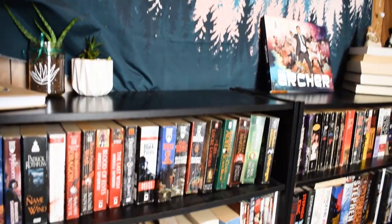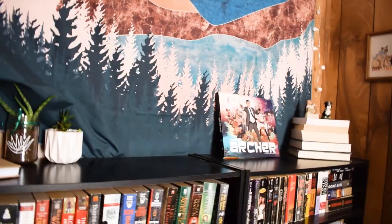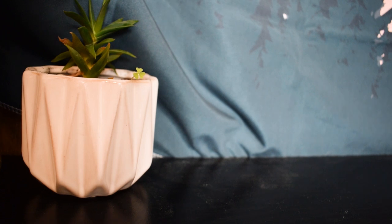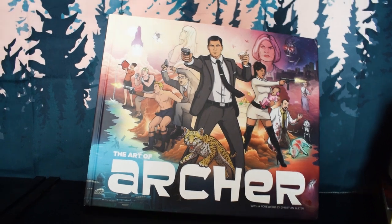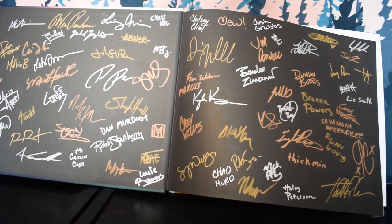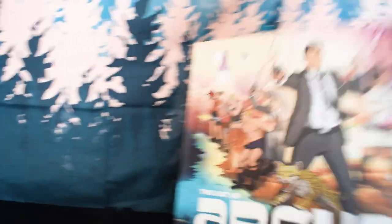Moving over to my other two short shelves — this is all new and organized, so I'm still working on how I want it to look. I have some plants over here; I'm a new plant mom. We have an aloe, a succulent, and there's actually a little clover growing in my succulent, which is cool. Then there's this prized possession: the Art of Archer book — Archer is one of my favorite TV shows — and it is signed by tons and tons of people, which I love.